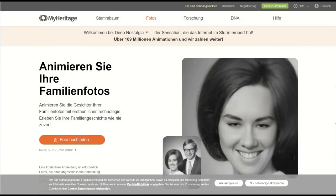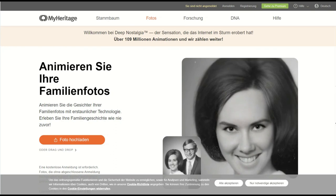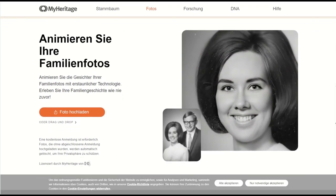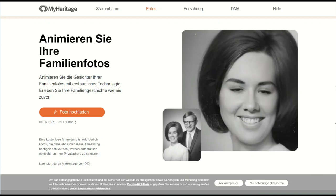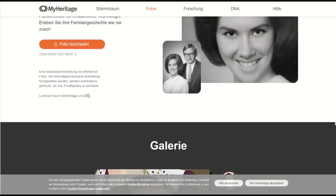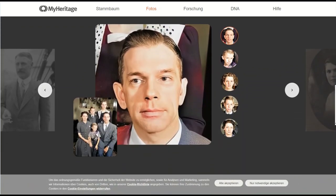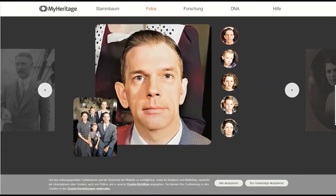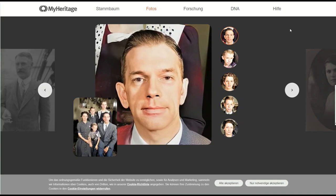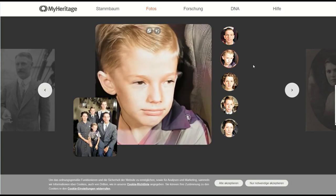MyHeritage brings photos to life, like in the Harry Potter movies. It's a genealogy site that allows you to create a family tree, find ancestors, and research family history. But the service also allows you to improve the quality of photos, color a black and white photo, and animate the head of a person in the photo, which begins to move, blink, and talk.